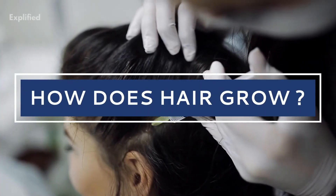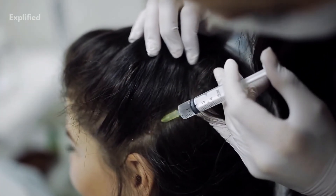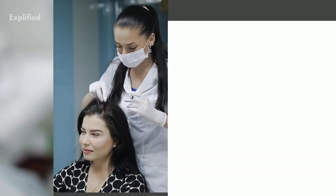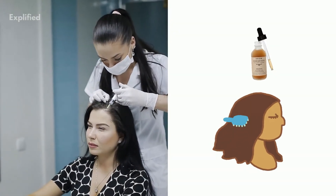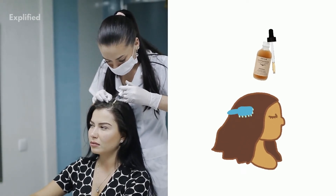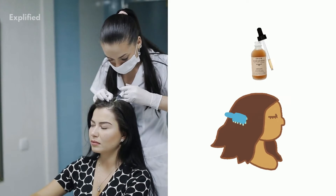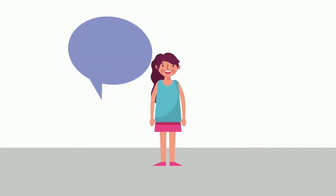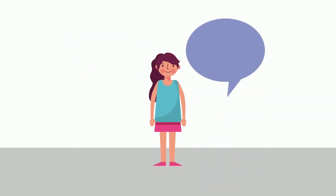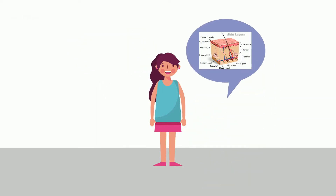When we talk about hair growth, we can all agree that along the years we've heard countless hair growth tips — from grandma's home remedies to clinical treatments. But half the time we fail to understand what proper hair growth accounts for. Understanding the way in which your hair grows puts you in a better position for achieving fuller, thicker and healthier hair.